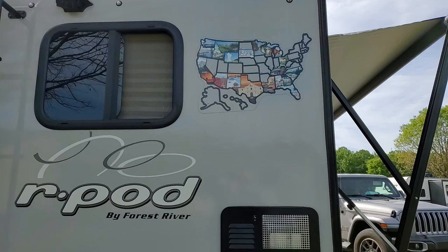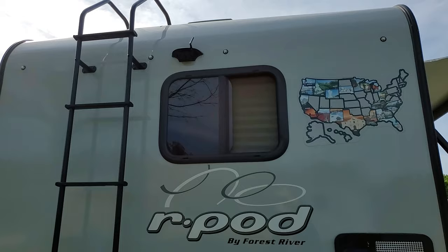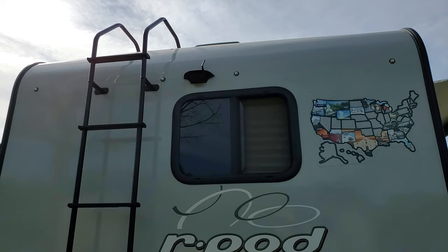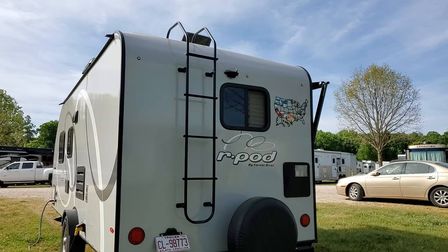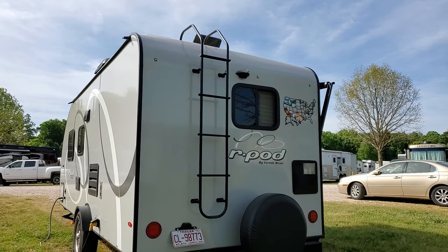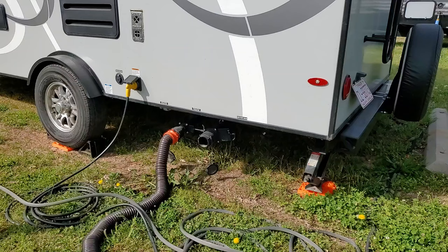We've got our state sticker collection of all the places we've been. This is our back window, and above it is a Furrion backup camera — I think it's the 5000 or similar, a five-inch one. Super helpful when backing up and also just when driving. Our 192 came with a ladder so we can go onto the roof for maintenance, cleaning the fan screen, and adjusting the antenna.